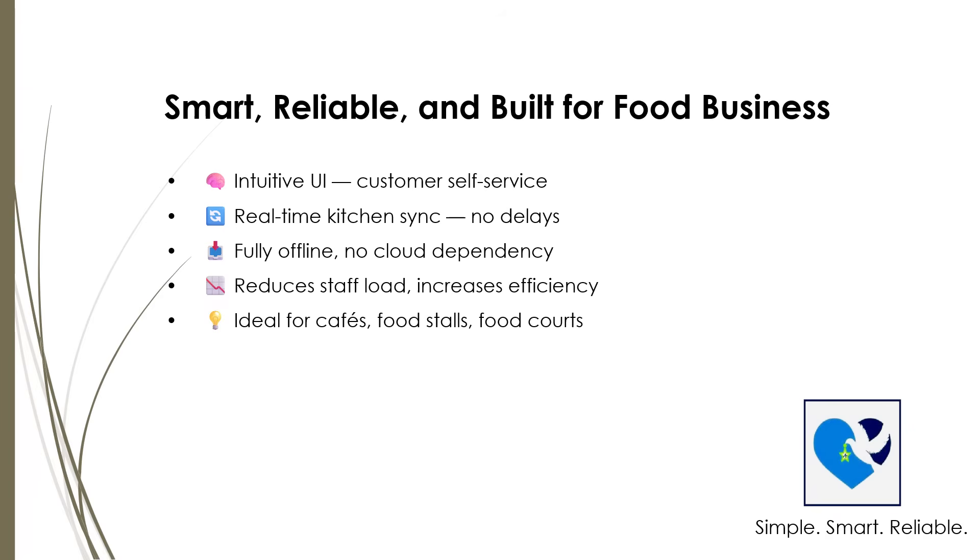With FoodCourt POS, you get a dependable partner that helps you serve great food with great technology. Simple, smart, reliable — made just for your food business.